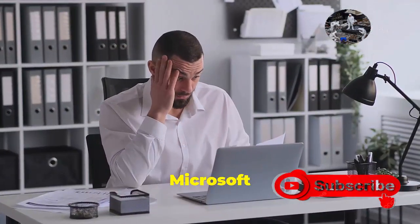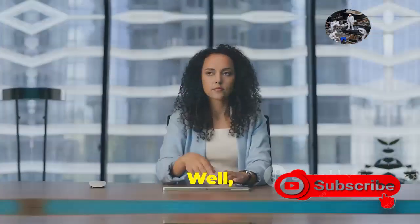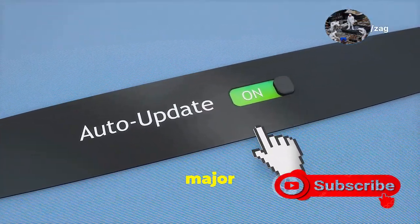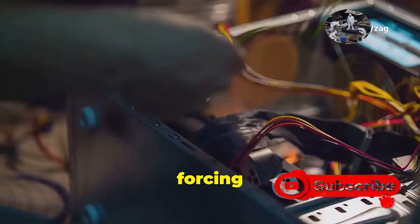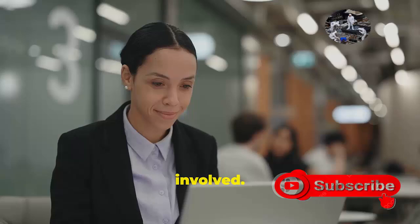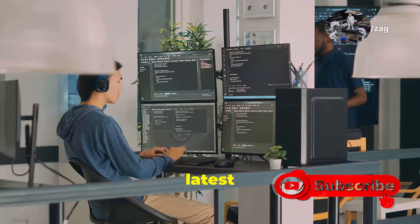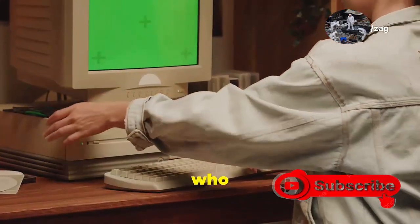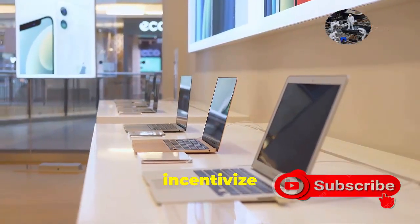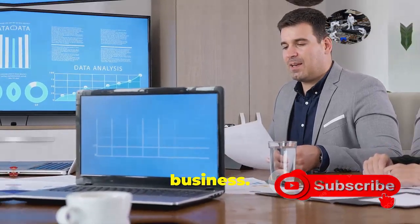You might be thinking: why is Microsoft doing this? Why not just release a whole new Windows 12 and be done with it? Well, there are a couple of reasons. First, this approach allows Microsoft to introduce major changes gradually, without forcing everyone to upgrade their hardware all at once. It's a smoother transition for everyone involved. Second, it creates a clear distinction between those rocking the latest and greatest hardware and those still holding on to their trusty old machines. It's a way for Microsoft to incentivize people to upgrade their hardware, which, let's be honest, is good for business.